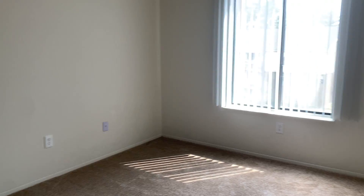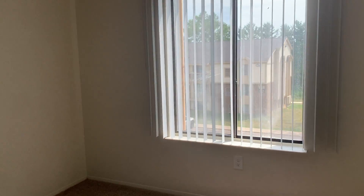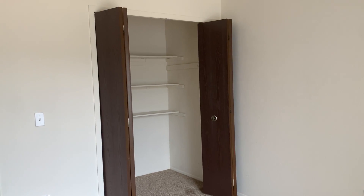And in the second bedroom, there's another garden view window. Just to let you know, blinds are included. There's also another spacious closet.